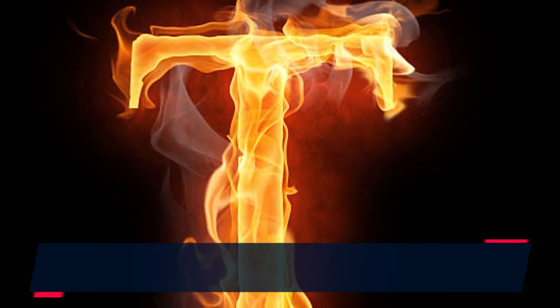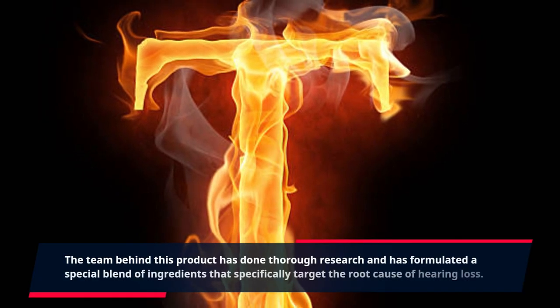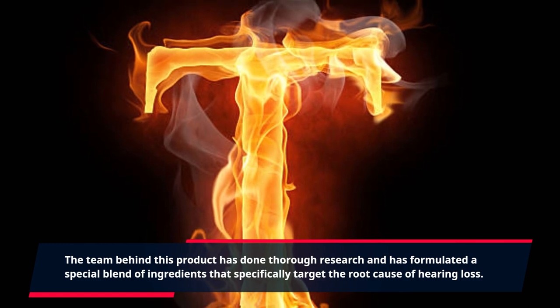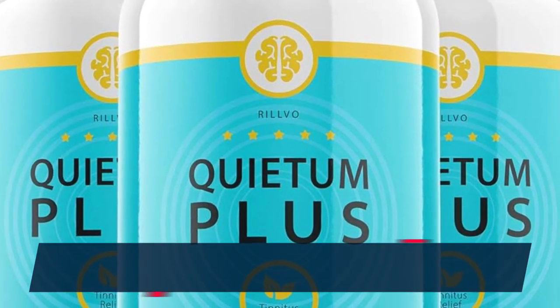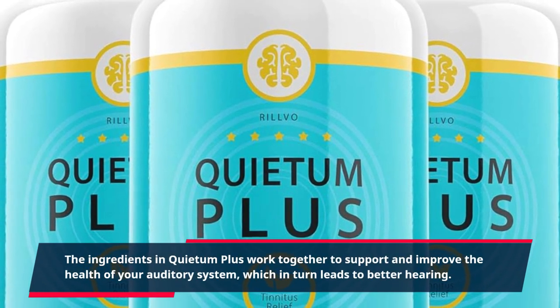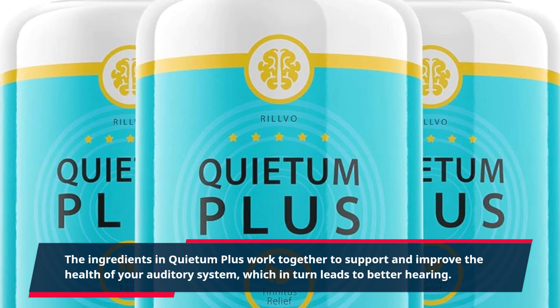The team behind this product has done thorough research and has formulated a special blend of ingredients that specifically target the root cause of hearing loss. The ingredients in Quietum Plus work together to support and improve the health of your auditory system, which in turn leads to better hearing.